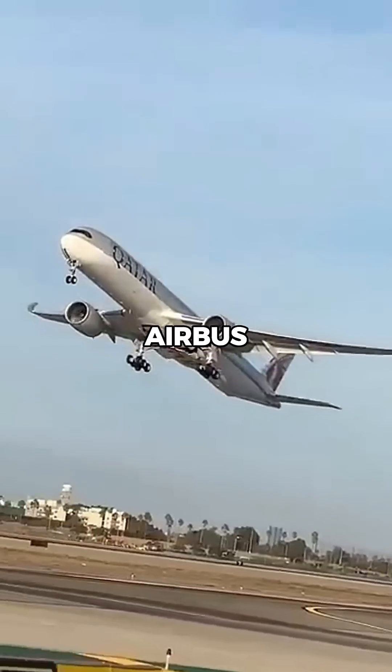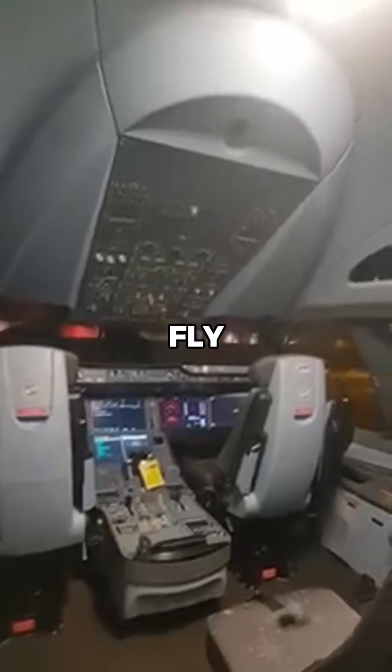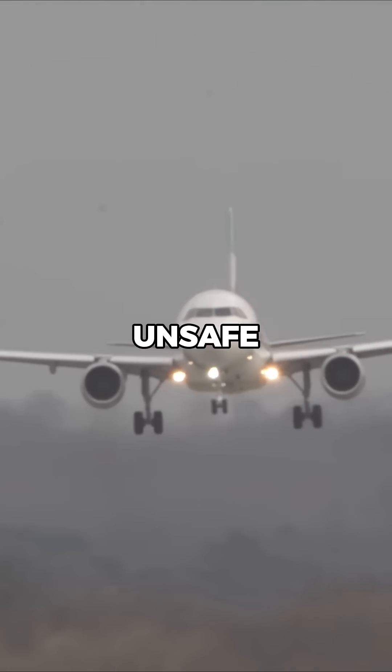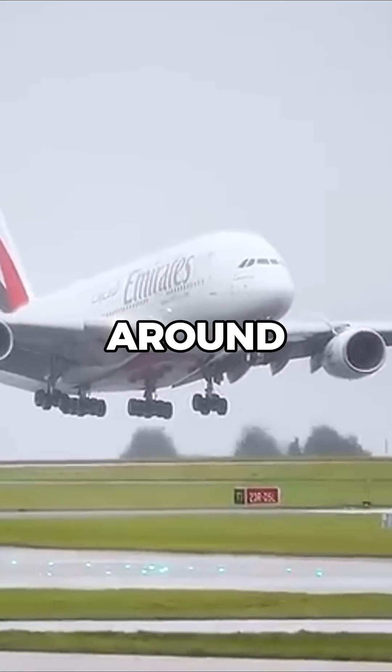Aircraft like the Boeing 777 and Airbus A350 have advanced fly-by-wire systems to assist pilots during these tricky approaches, but if conditions become unsafe, pilots always have the option to go around or divert.